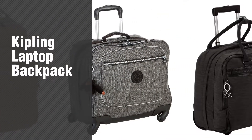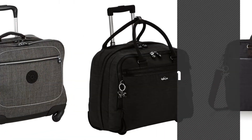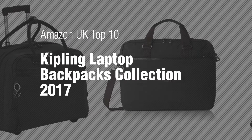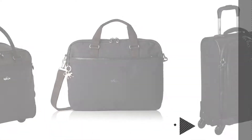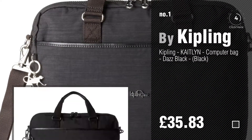If you're looking for a Kipling Laptop Backpack, here's a collection you've got to see. Amazon UK Top 10 Kipling Laptop Backpacks Collection 2017. Number 1, by Kipling. Watch this video and get inspired.